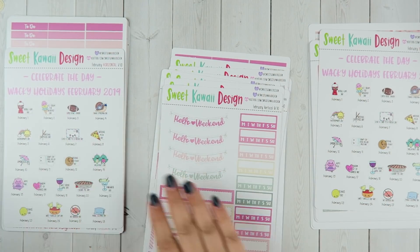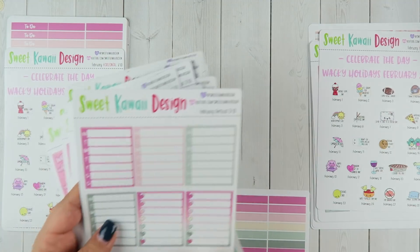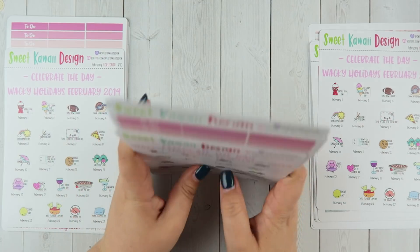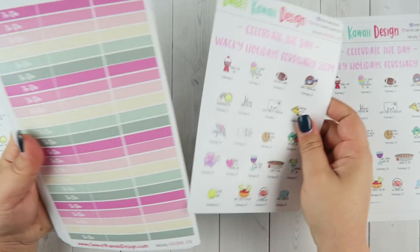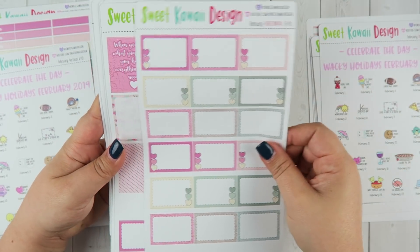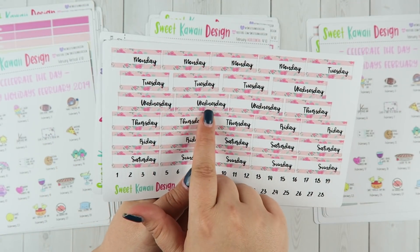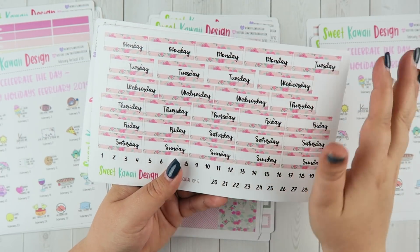You have the date covers, which reflect that February only has 28 days — so just keep that in mind if you're thinking about using this for a different month. Then you have the little dates you can put on the stickers and your bonus sheets of bottom washi, enough for four weeks. The horizontal kit is almost identical — the only difference is the size of the full boxes: vertical is 1.9 inches tall versus horizontal which is 1.63 inches tall. The date covers also reflect the longer word 'Wednesday' in the horizontal planner.